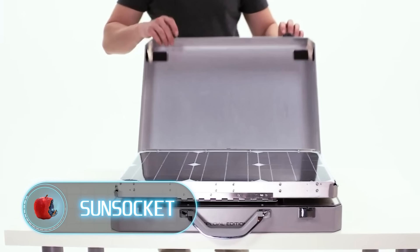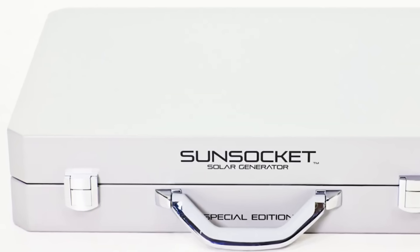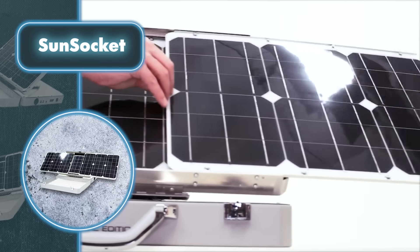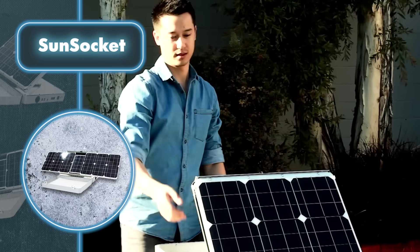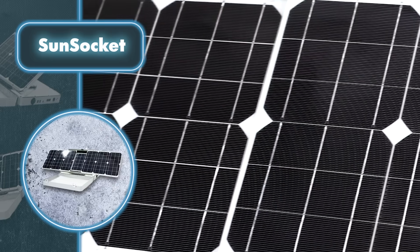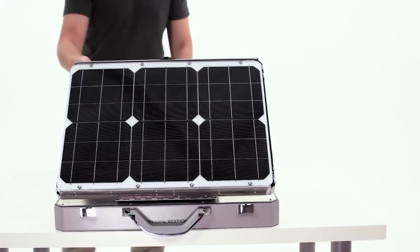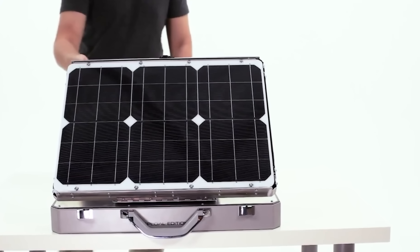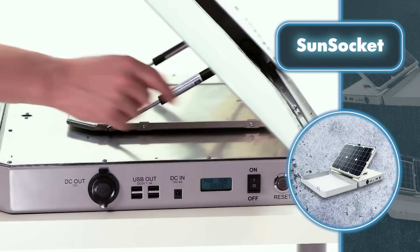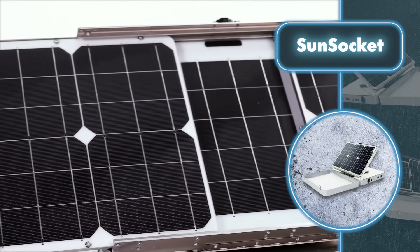Aspect Solar has come up with a groundbreaking invention — the Sun Socket — challenging the notion that sun-tracking tech is only for large solar panels. This portable, walkable panel soaks up everything the sun has to offer. It may look like a fancy 25-pound briefcase from the outside, but open it up and it's reminiscent of a camping stove. The solar panel can stretch out, reaching a length of 45 inches, transforming into a 60-watt solar power generator.